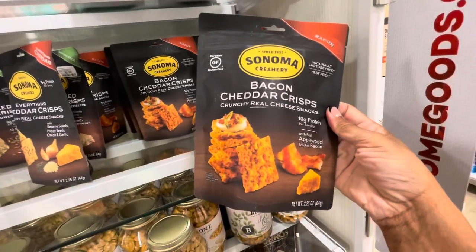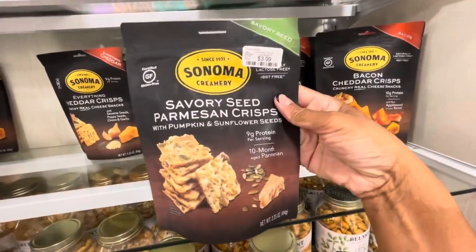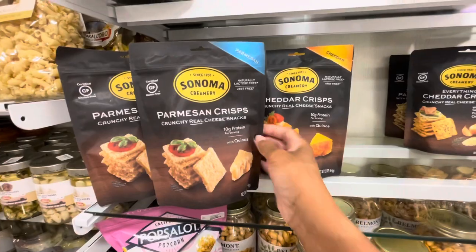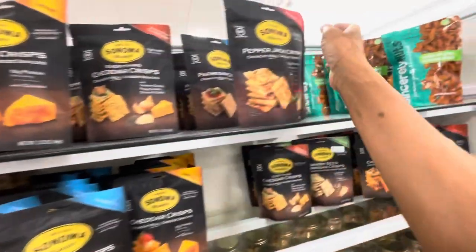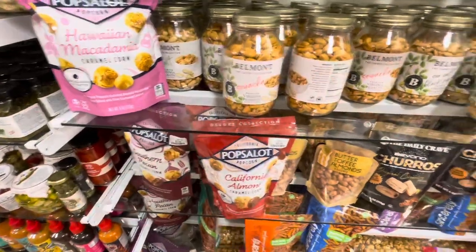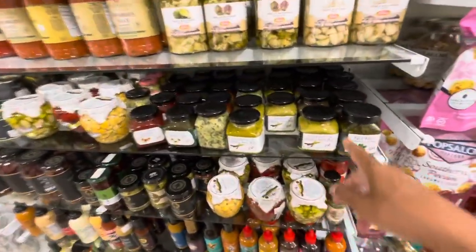Now I'm in the food section. Look at these — bacon cheddar crisps, everything cheddar, savory seed — all $3.99. They also have parmesan, which looks really good, and cheddar ones. There's one with 10 grams of protein with quinoa — interesting — and pepper jack ones as well. They have Virginia peanuts in sea salt, black pepper, sriracha, and other flavors, plus caramel corns and almonds.